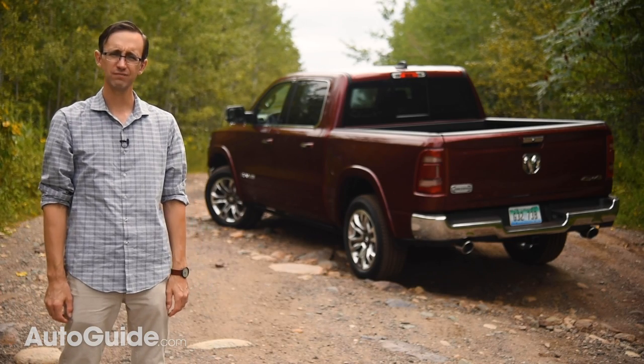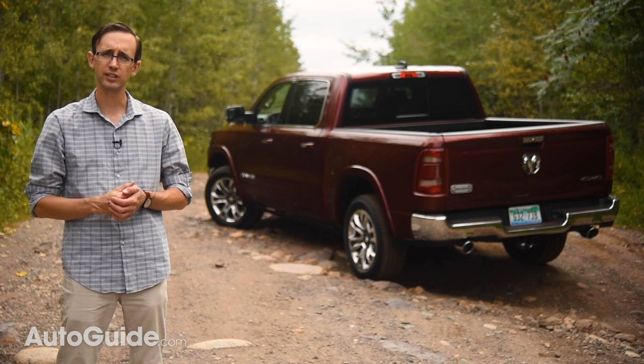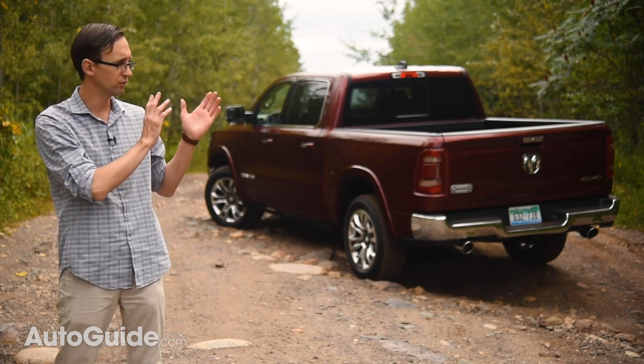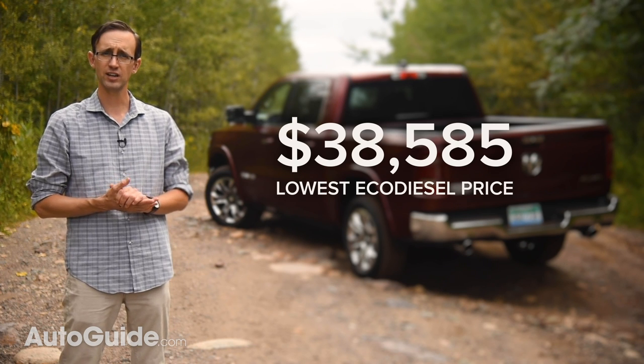The EcoDiesel engine costs $4,995 as an option, or $3,000 more than a 5.7-liter HEMI with eTorque. The most affordable version you can get with an EcoDiesel is a Tradesman Quad Cab two-wheel drive model, starting at $38,585 including $1,695 in delivery fees. For 2020, this engine will be offered across the range, including in the off-road-focused Rebel model — a first, and something that's going to make a lot of people very happy. Look for EcoDiesel-powered RAM 1500s at dealerships early in the fourth quarter of the year.